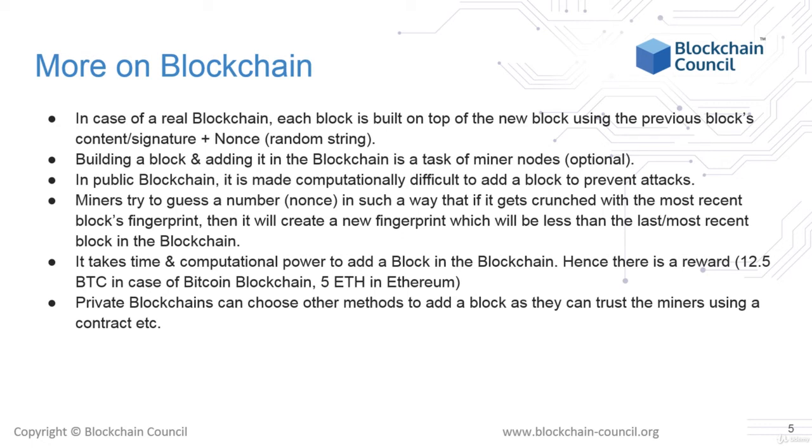An alternative option to proof of work is proof of stake, or POS, where miners develop a reputation based either upon the number of coins or tokens they own or their status in the markets. The higher their reputation, the more easily they can add new blocks to the blockchain. Private blockchains can choose other methods for adding blocks — they can even trust miners by using legal agreements or contracts, which is another example of proof of stake.